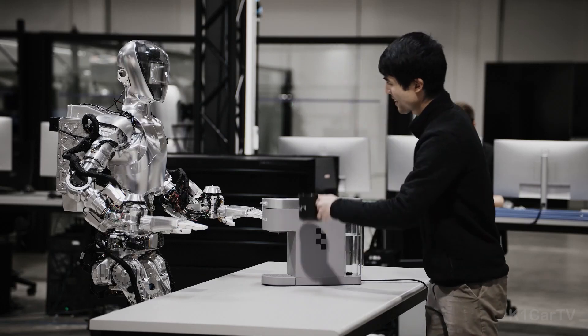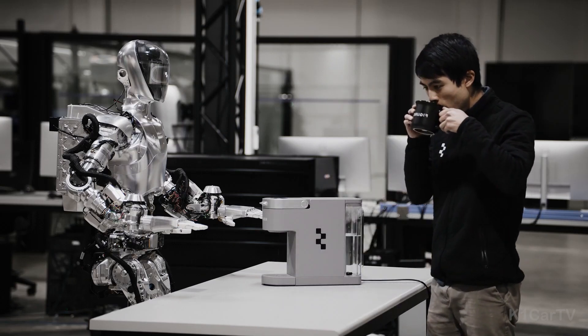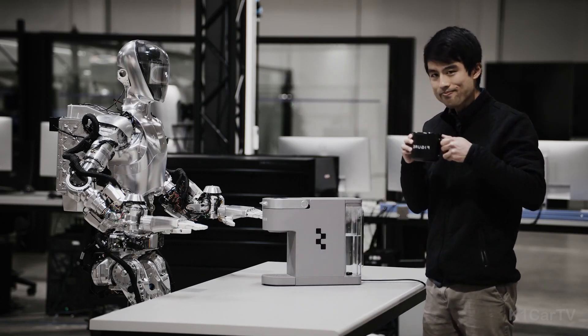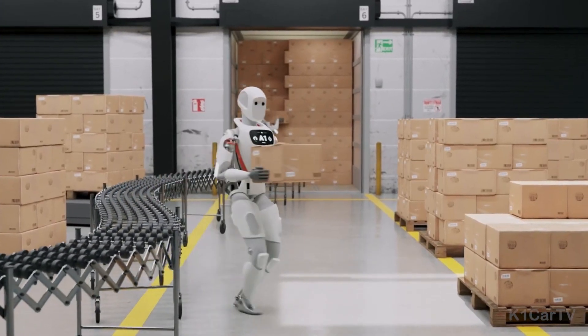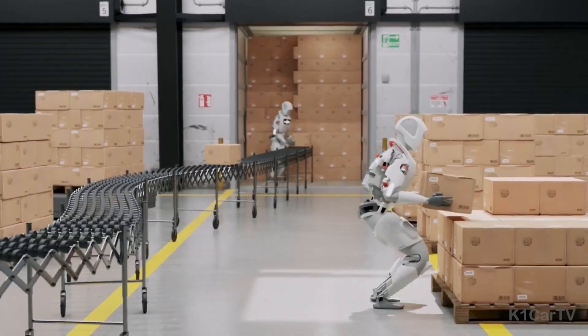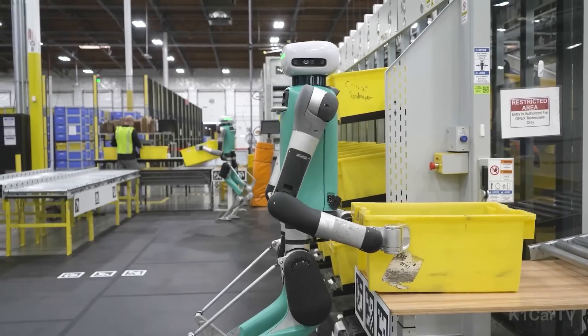This collaboration between BMW and Figure highlights the potential impact of humanoid robots in streamlining complex industrial processes. What are your thoughts on the integration of such robots in workspaces, and do you see them as the future of workplace automation?